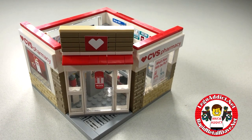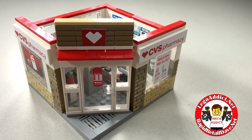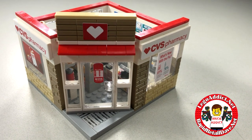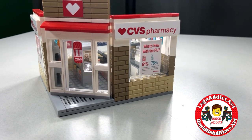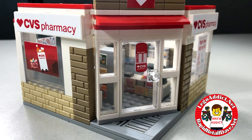Hey brick addicts, Lego fanatics, and fans of CVS! Today we're gonna take a look inside the brand new CVS pharmacy — one of our newest and proudest builds. I think you're gonna like this one.